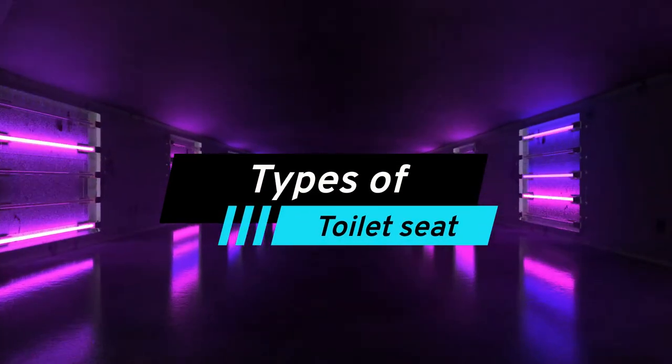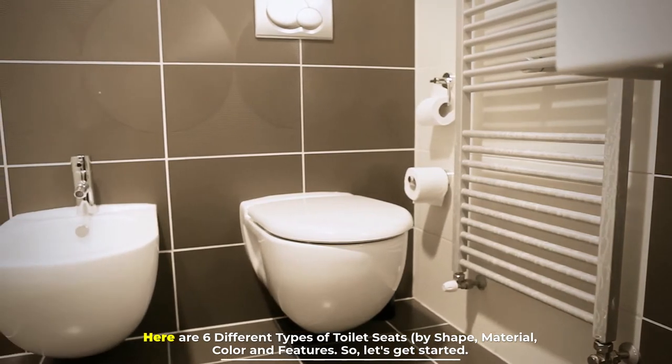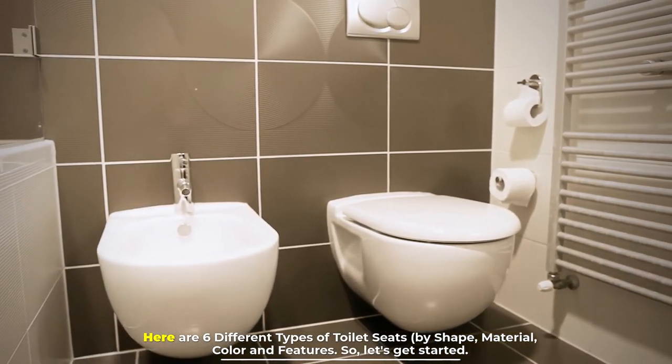Here are six different types of toilet seats by shape, material, color, and features.